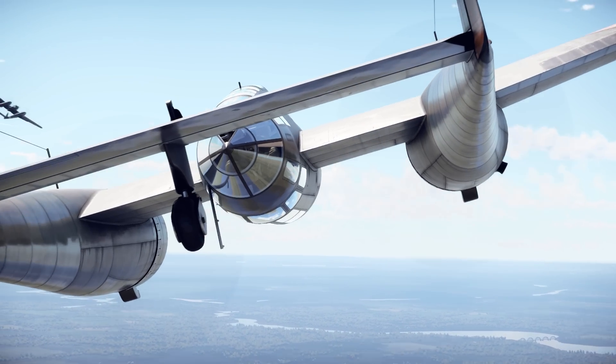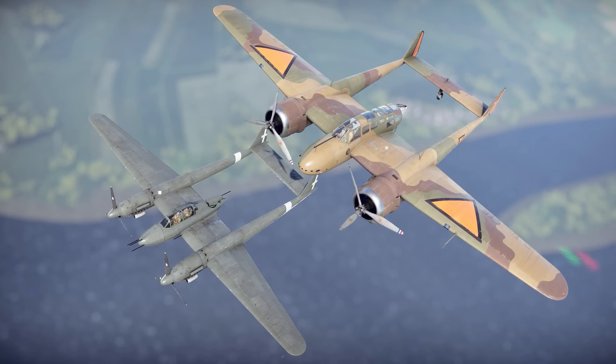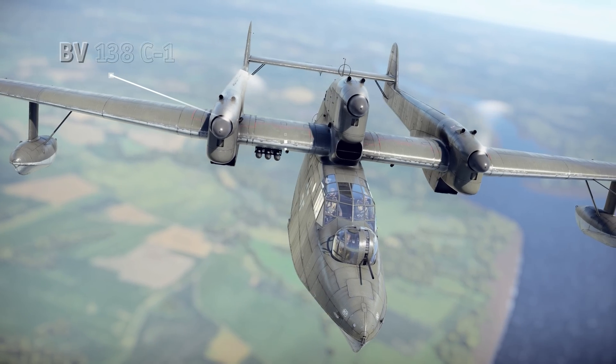Most twin boom aircraft were produced during World War II. Most commonly, this layout was used for designing heavy multi-role fighters, such as the Fokker G1A or the SM-91, as well as reconnaissance planes and even seaplanes, like the German BV-138.